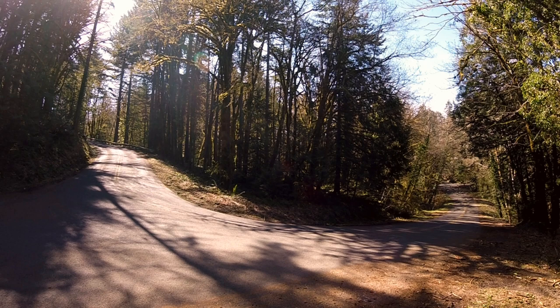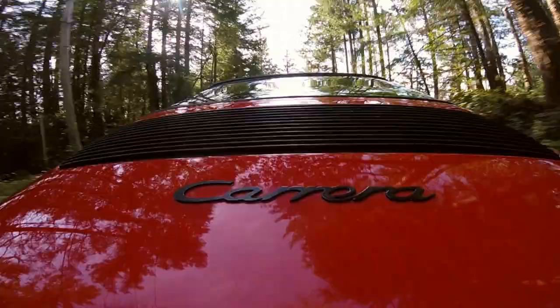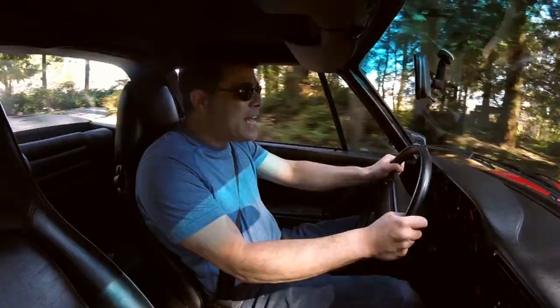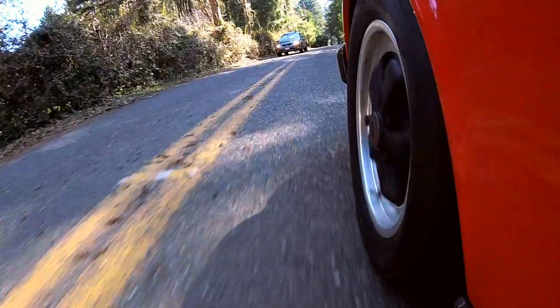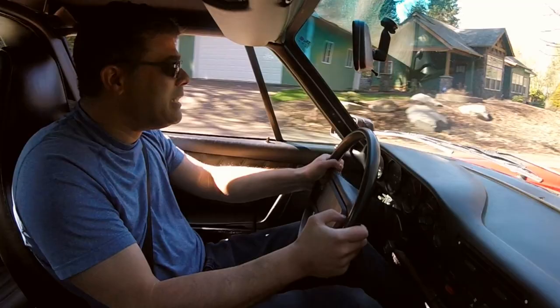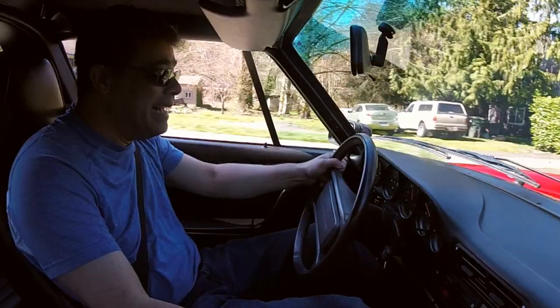So many of these things got the reputation for being doctor donors, with inexperienced rich guys going off the road ass-backwards because they didn't understand that having over 60% of your weight out back has a tendency to cause oversteer. But in the hands of somebody who understands physics, the 911s are awesome. Keep in mind, the 911 is the single most successful production-based sports racing car in the history of racing. So it can't be that bad at handling — and in fact, it isn't. It's actually really awesome.